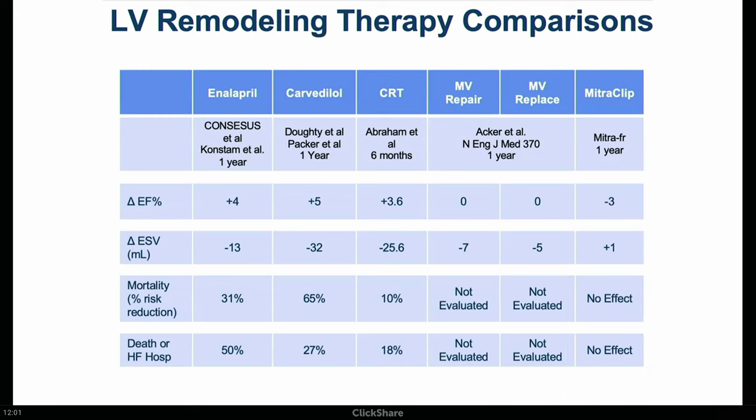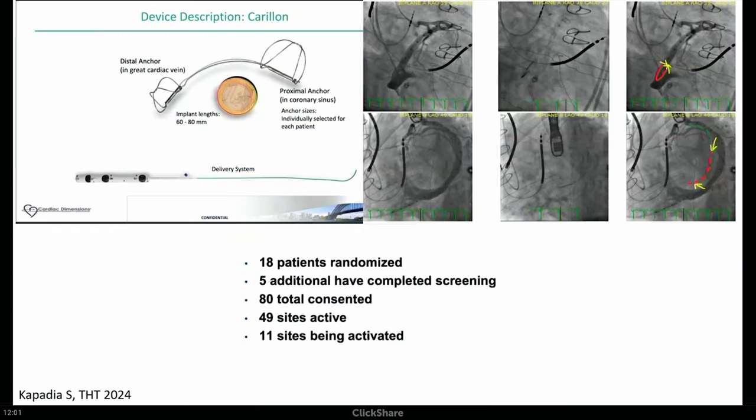Now shifting to LV remodeling — this has been of great interest to the heart failure community for quite a while and is part of how these drugs work. Enalapril decreases end-systolic volume by 13 mL from the CONSENSUS trial, Carvedilol by 32 mL, CRT by 25 mL, while MitraClip doesn't have much benefit on end-systolic volume. A lot of other heart failure therapies do lead to reverse remodeling, which is felt to be a critical goal. There are a couple of technologies trying to do this.